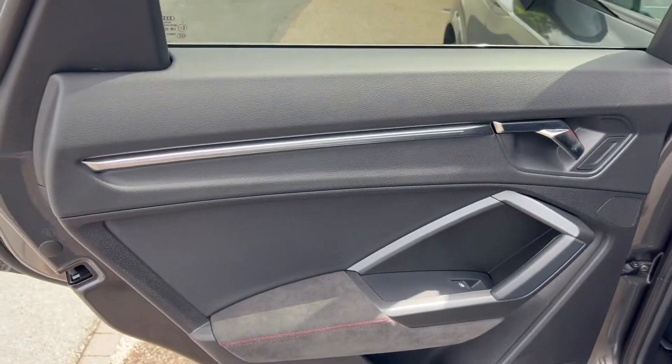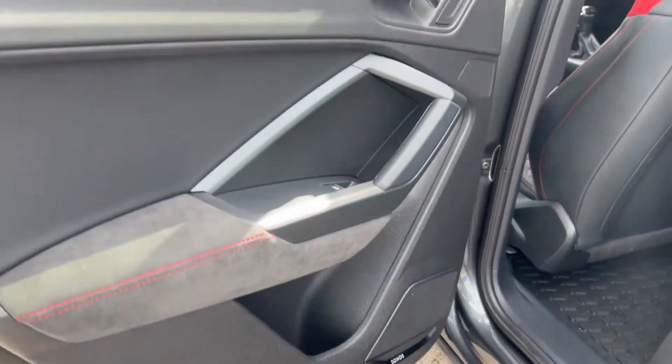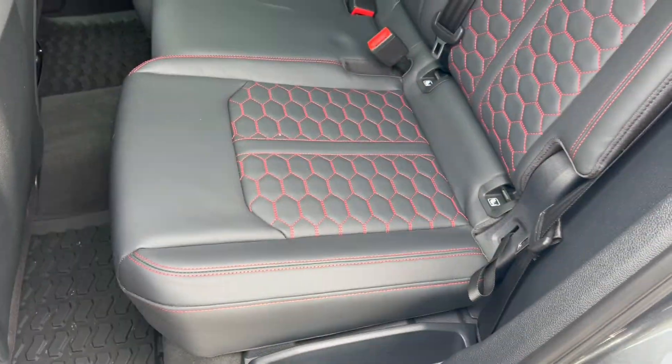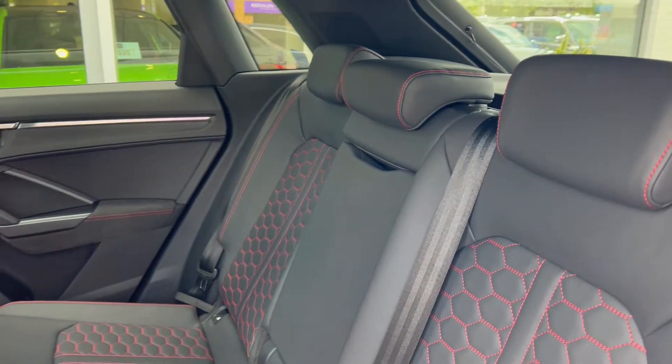Back seats from the other side — beginning with the door card and then a good look at the seats and the fantastic condition that they're in. We've got the isofix points there for child seats and child safety.